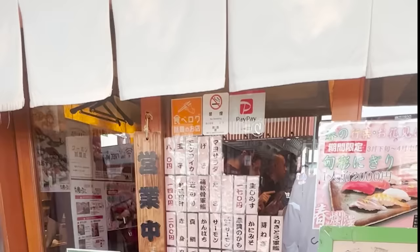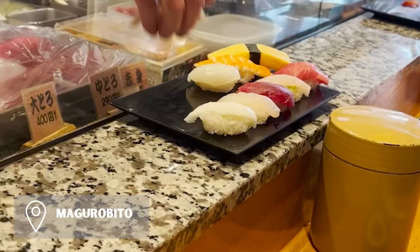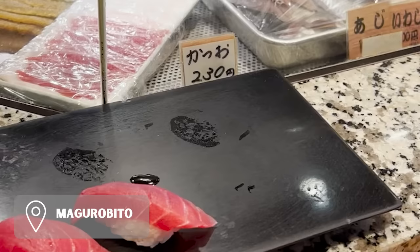To escape the crowds we popped into a little restaurant to try something we were really excited about: standing sushi. It was delicious and so affordable compared to prices in the US. It was so fun to just order whatever we wanted and have it instantly placed in front of us.